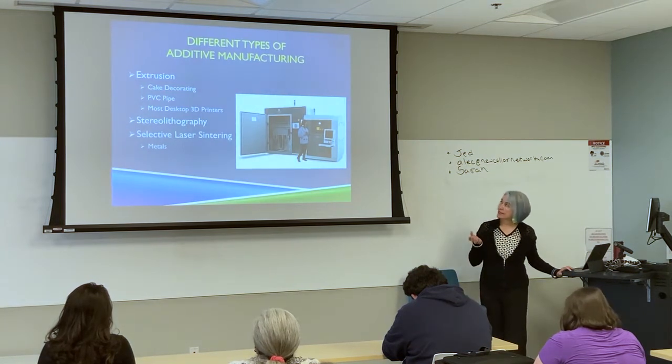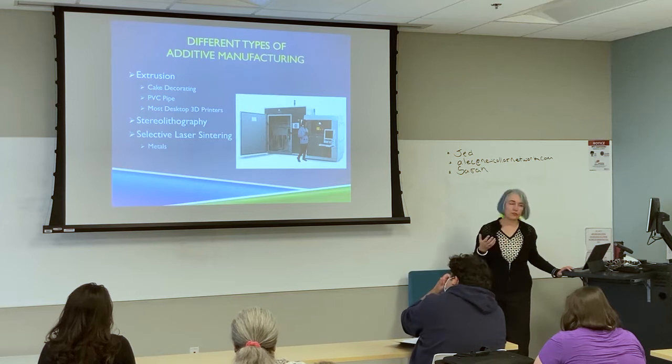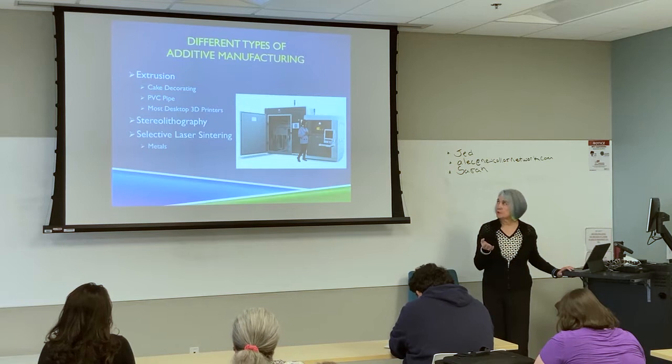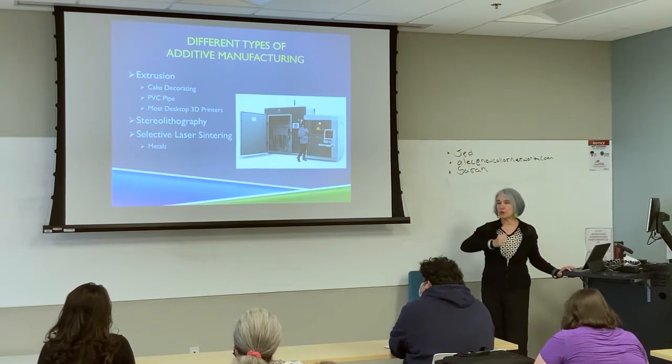There are different kinds of additive manufacturing. The kind we're going to learn about is extrusion-based. Extrusion is how they make PVC pipe, for example, and how you do cake decorating — you're extruding material.